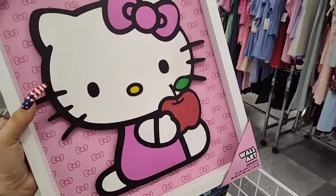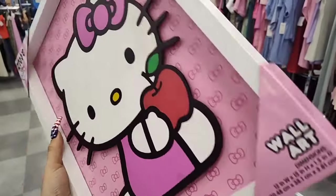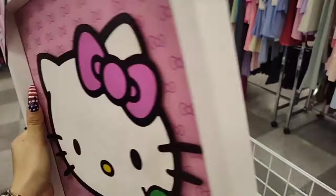Oh my gosh, you guys, look — I mean it's stained, I know I can wash it. It's only $8.99. Hello Kitty — that is adorable.